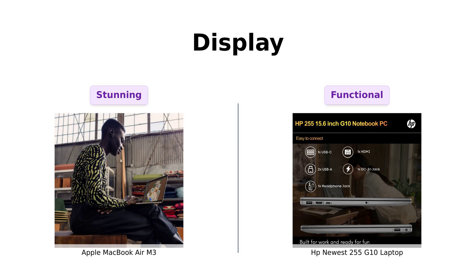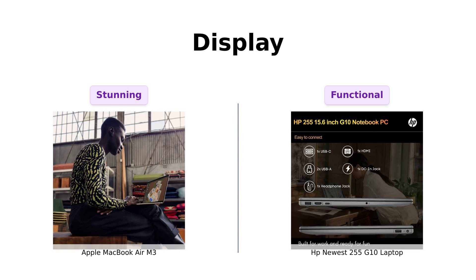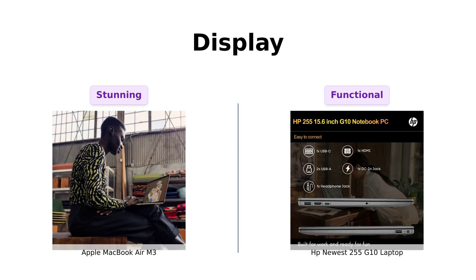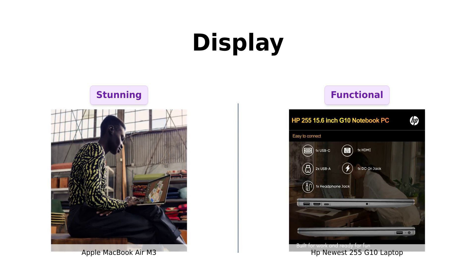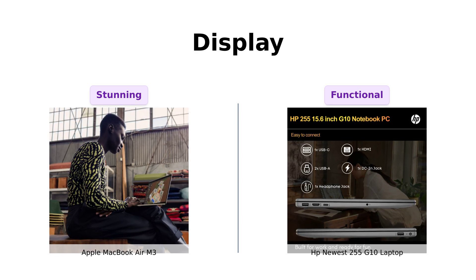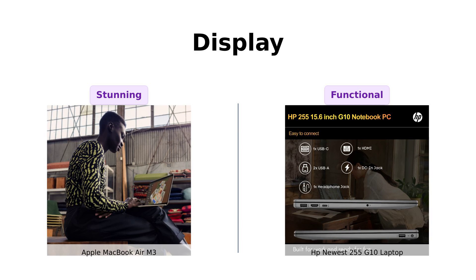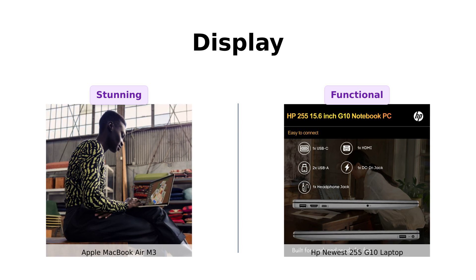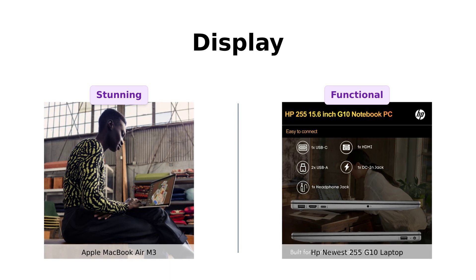When it comes to display, the MacBook Air wins with its stunning 13.6-inch Liquid Retina display that supports one billion colors. Reviewers are impressed with the vibrant colors and sharp visuals, making it perfect for creative work. On the other hand, the HP 255 G10 has a 15.6-inch Full HD display. While it's not as fancy, users find it functional for work and entertainment, but some note the screen could be brighter for outdoor use.